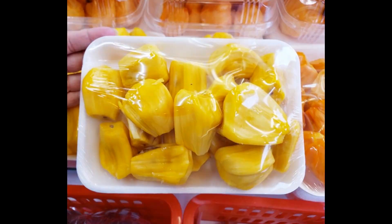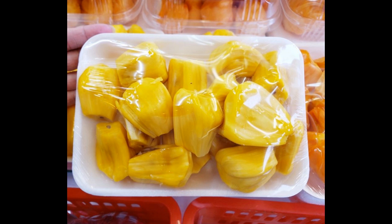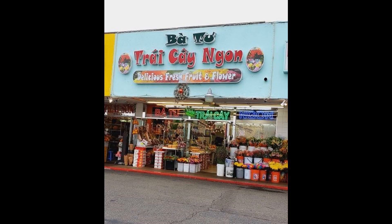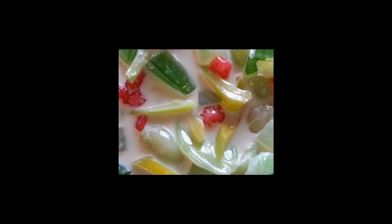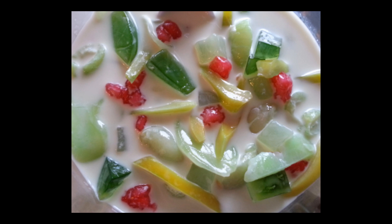Instead of buying a whole fruit, I usually prefer to buy the ones that are already prepared for you. The bulbs are plucked and placed on a styrofoam plate, saran wrapped and ready to eat — no work involved. This plate here I purchased for $7 at a Vietnamese specialty store that sells all types of Asian fruits. If you cannot find fresh jackfruit, they are also available canned. I actually prefer to use the canned ones when making my che thai, or Asian fruit cocktail dessert, because it is just quick and easy. I'll put the link for the recipe in the description box below if you're interested.